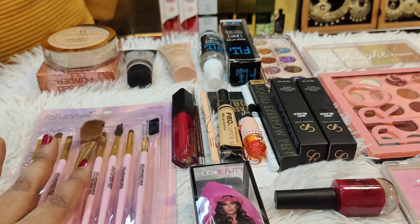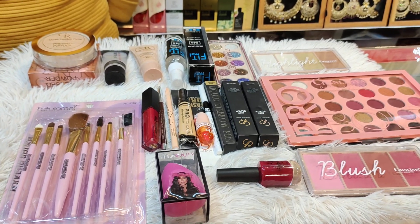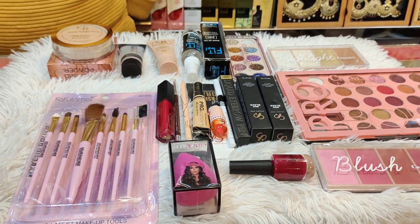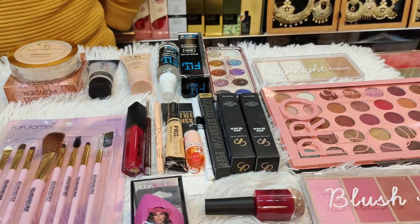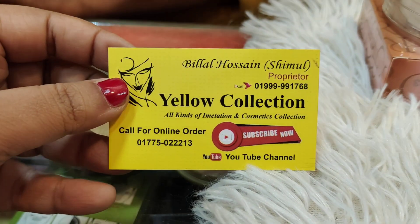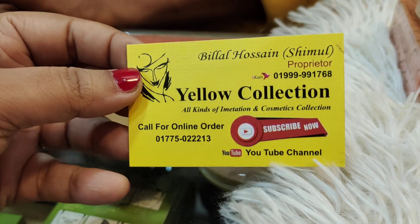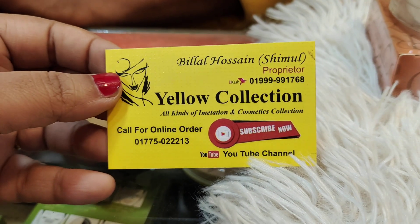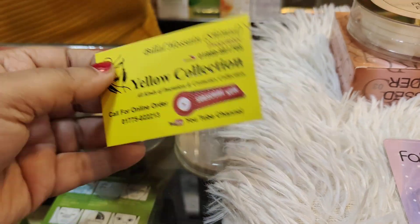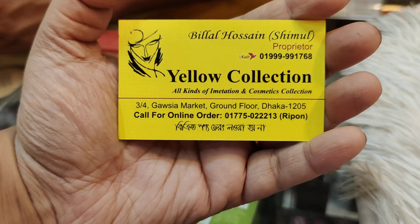This offer is a special offer for the first month of February and March. This is a YOLO collection. As soon as possible, we will have a new event which is available. This is the YOLO collection — contact number is available. You can subscribe to our channel.